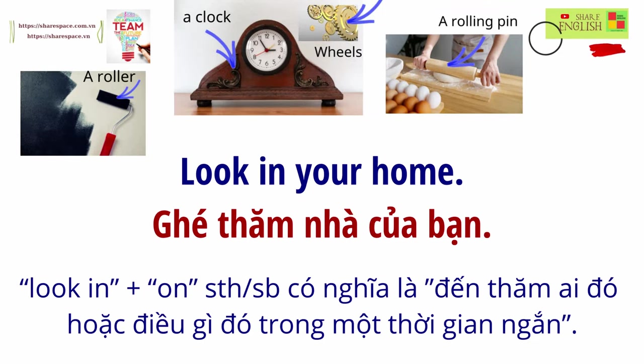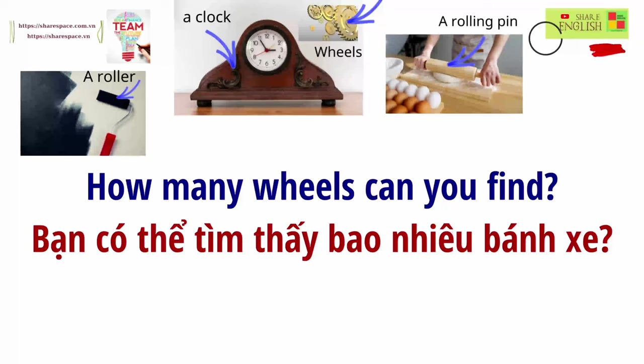Look in your home. How many wheels can you find?